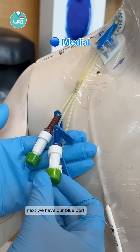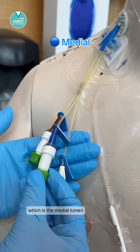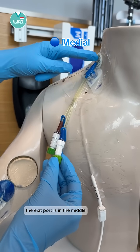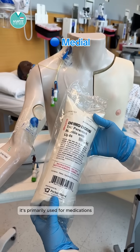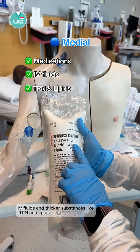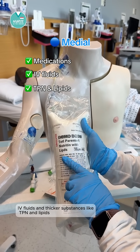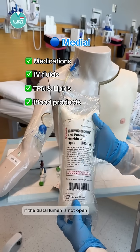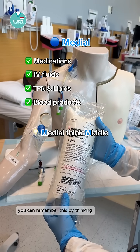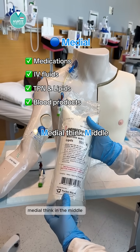Next we have the blue port, which is the medial lumen. The exit port is in the middle of the proximal and distal exit ports. It's primarily used for medications, IV fluids, and thicker substances like TPN and lipids. It can also be used for blood if the distal lumen is not open. You can remember this by thinking medial — think in the middle.